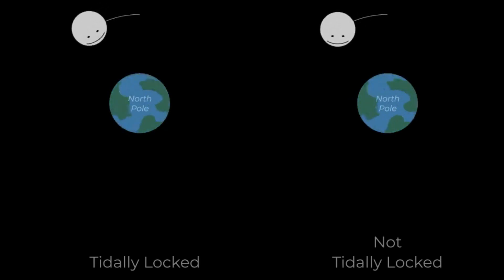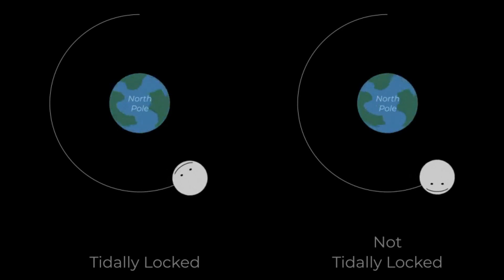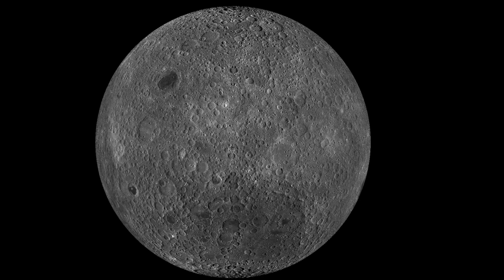The moon is tidally locked to the earth, which means that the same side of the moon always faces the earth. The moon's far side, which is never visible from earth, is sometimes referred to as the dark side of the moon.